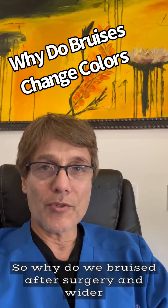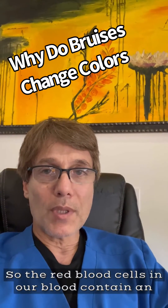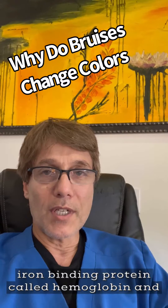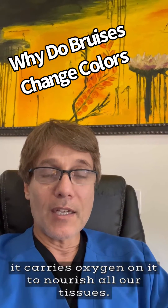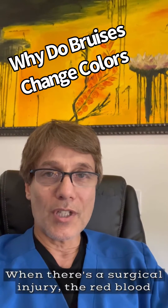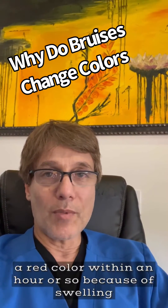So why do we bruise after surgery and why do bruises change colors? Let's talk about it. The red blood cells in our blood contain an iron-binding protein called hemoglobin, and it carries oxygen to nourish all our tissues. When there's a surgical injury, the red blood cells collect under the skin and impart a red color.